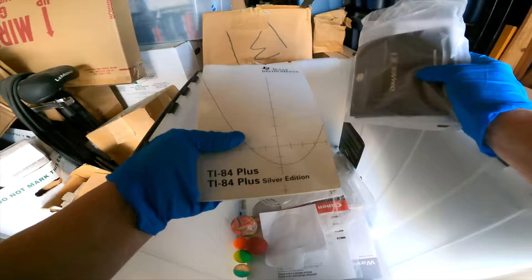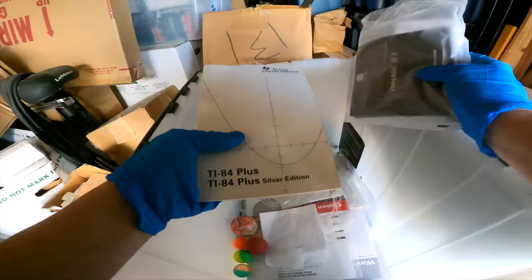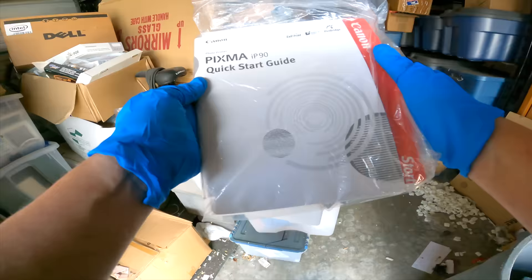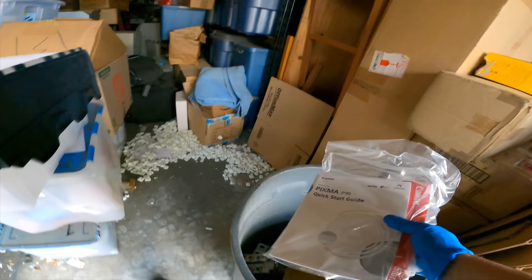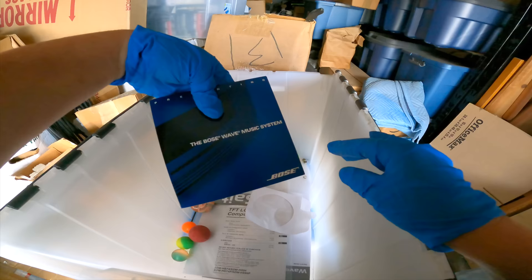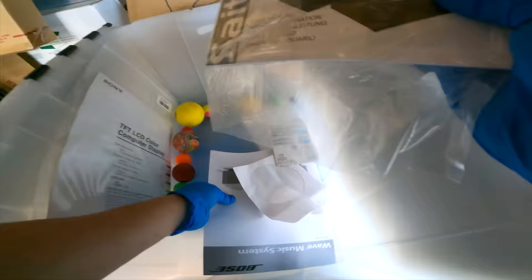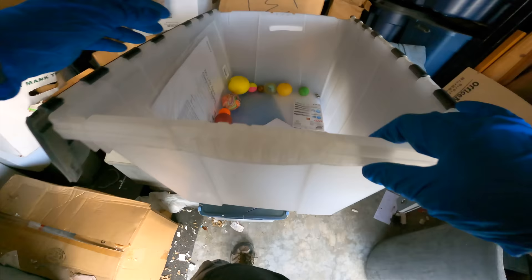Dimage X1. TI-84 Plus — that's a calculator. Keep those I guess. Xbox 360 instruction book. Pixma — that's the photo printer. Bose Wave — did we find that already? Did we sell that? I can't remember at this point. There's an instruction book for those controllers and the Wave Radio instruction book. My goodness. Some rubber balls.